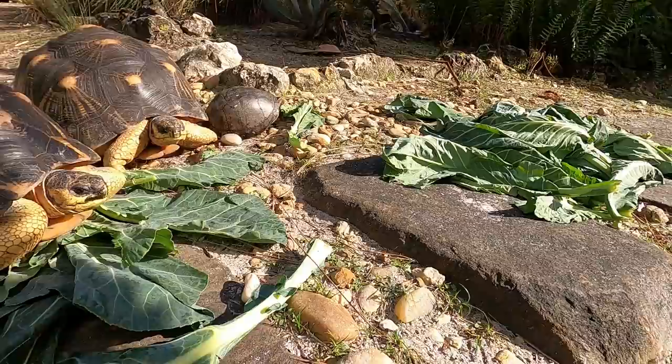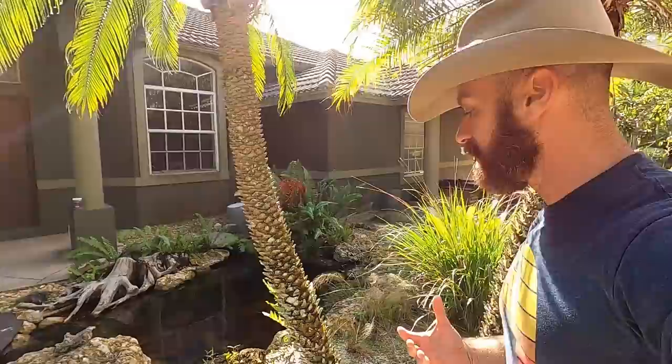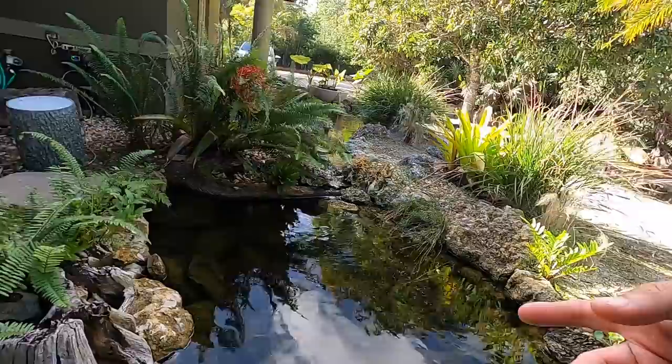I wanted to do a little bit of a follow-through in this video showing you some of the Vietnamese pond turtles and some of the turtles that we got here recently. We have gotten a lot of cool species of turtles, and I kind of wanted to just hang out and talk a little bit more about some of them.